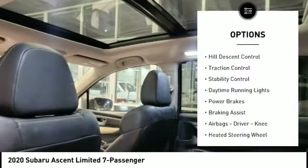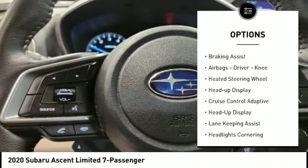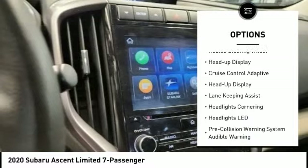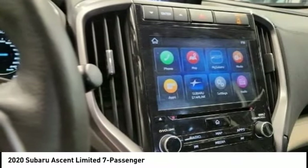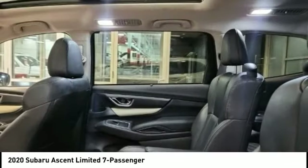Power windows with safety reverse, hill descent control, traction control, stability control, daytime running lights, power brakes, braking assist, airbags — driver, knee — heated steering wheel, heads-up display.